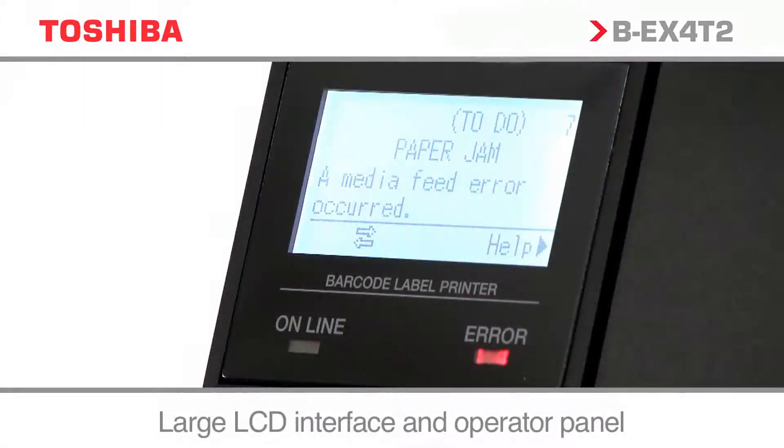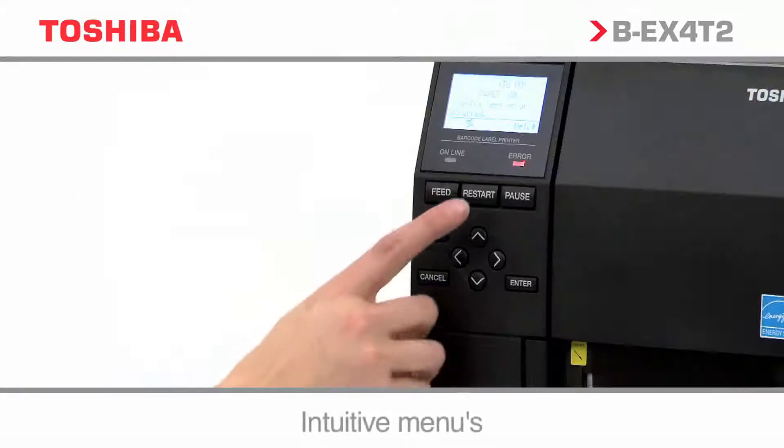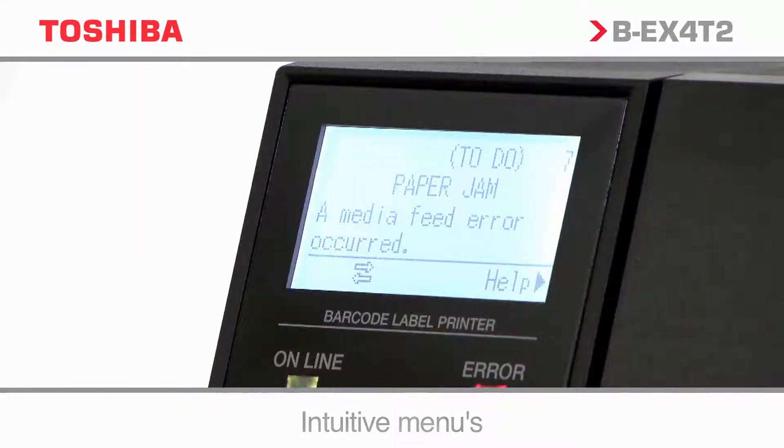The unique intuitive graphical LCD help desk display improves usability and prompts even the novice user to take immediate corrective action where necessary, keeping user training to a minimum.